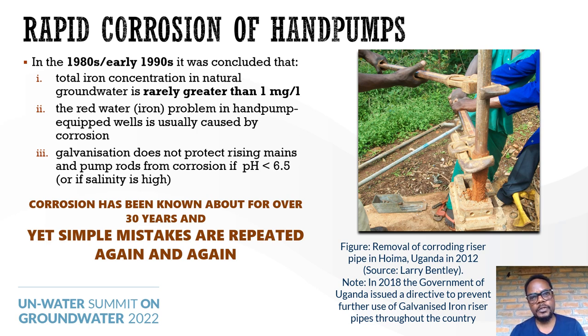Coming to rapid corrosion of hand pumps: corrosion is the attack of surface materials by chemical processes, and it can affect concrete, glass, plastic, as well as materials containing iron. Studies from the early 1980s and 1990s observed that total iron concentration in natural groundwater is rarely greater than 1 mg per liter. The red water problem in hand pump-equipped wells is usually caused by corrosion. Galvanization does not protect rising mains and pump rods from corrosion if water pH is less than 6.5. This problem has been known for over 30 years, yet these simple mistakes are repeated again and again. In 2018, Uganda's government made a directive to prevent further use of galvanized iron riser pipes throughout the country.